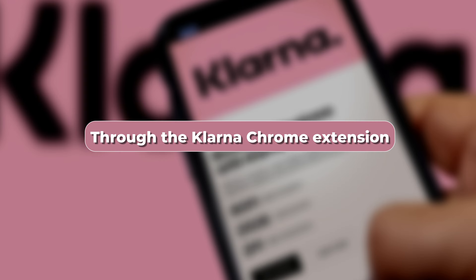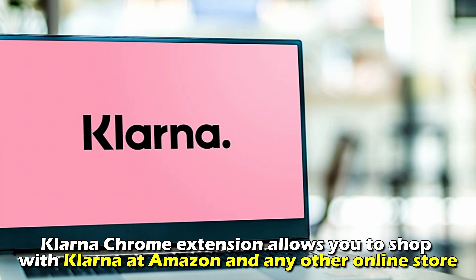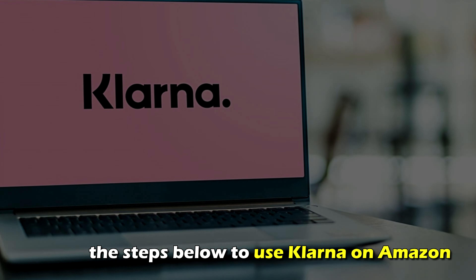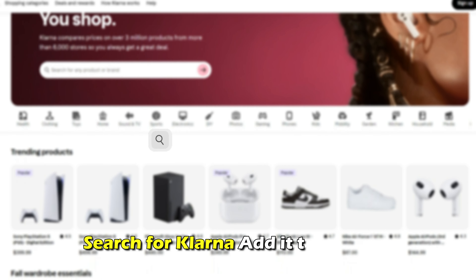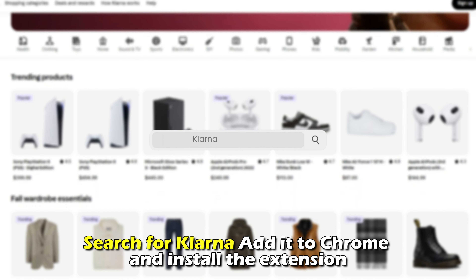Through the Klarna Chrome extension. The Klarna Chrome extension allows you to shop with Klarna at Amazon and any other online store. Follow the steps below to use Klarna on Amazon. Install the Klarna Chrome extension through the Chrome Web Store at chrome.google.com and search for Klarna. Add it to Chrome and install the extension.